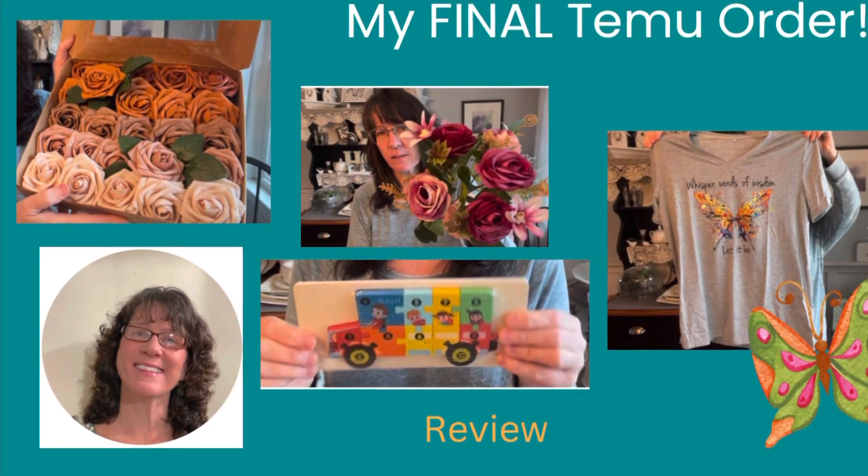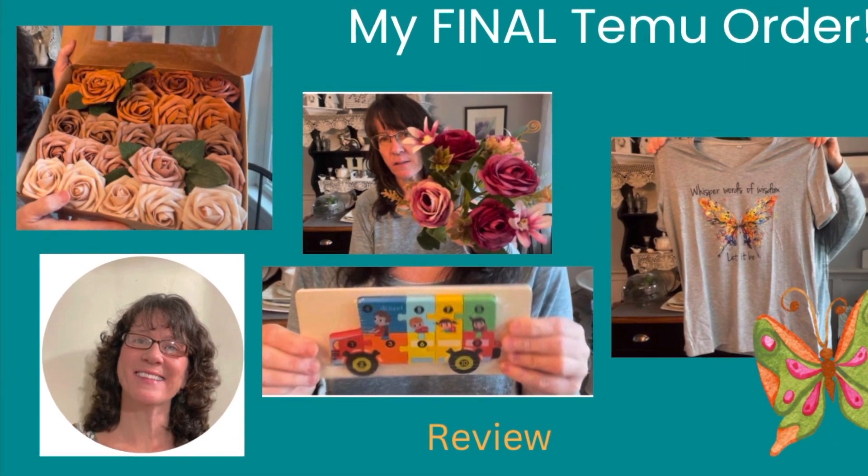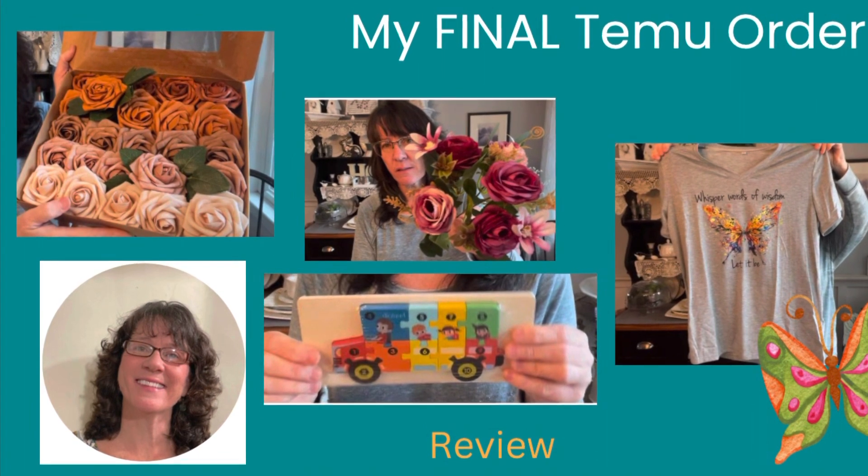Hi, this is Cheryl from Farmhouse Frugally. Welcome to Part 2 of an Honest Taimu Review. I got the second half of my Taimu order and I just wanted to quickly go over it with you. As indicated, this is the last time I'm going to place an order with them. I just don't want to support China, but I did want to tell you the rest of the order and how that looks.